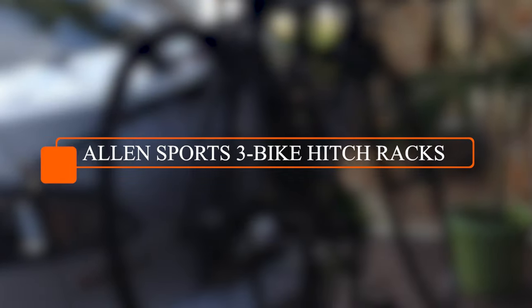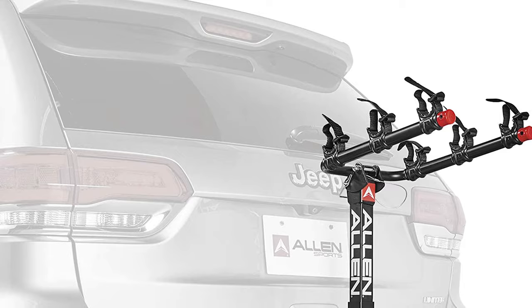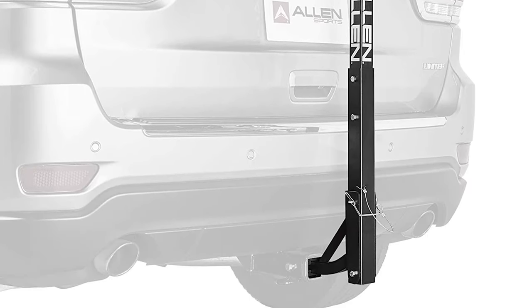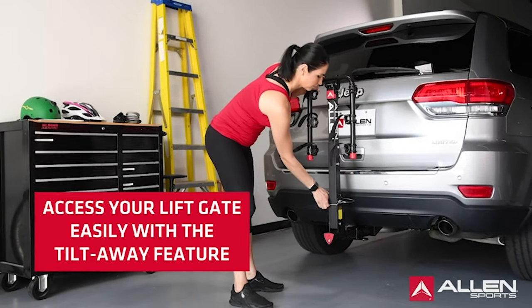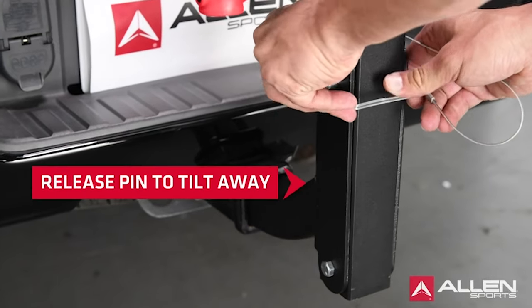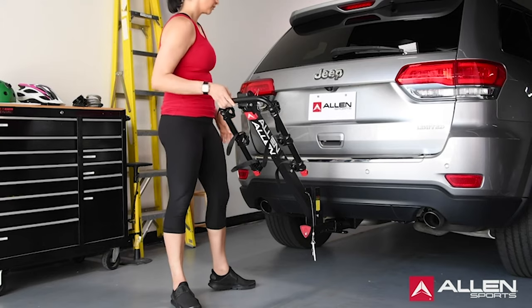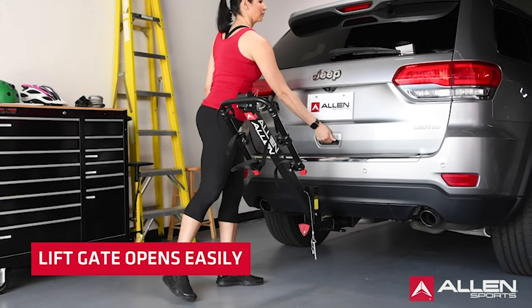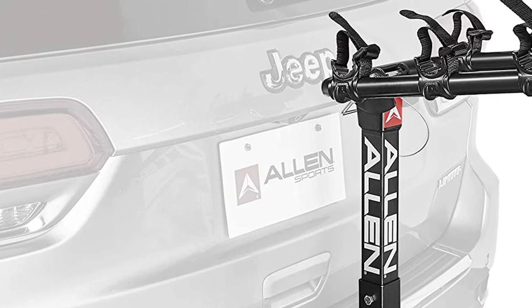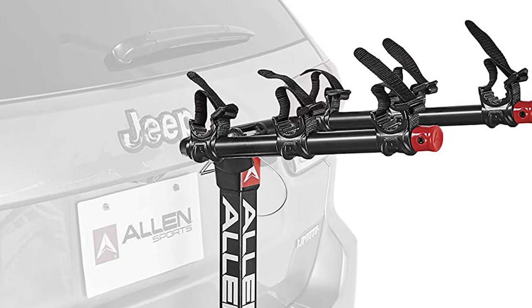Number one: Allen Sports 3 Bike Hitch Rack. Coming in as our number one pick for the best bike rack for cars is the Allen Sports 3 Bike Hitch Rack. Like the best-rated Allen Sports car bike rack, it affixes to a car's hitch, making it a favorite among SUV-driving families. One parent of a self-described weekend biking family says this rack is easy to assemble and all three bikes stay secure and don't bang into the car. I was also a little skeptical about the liftgate access, but my hatch had plenty of clearance when I have the rack tilted out.